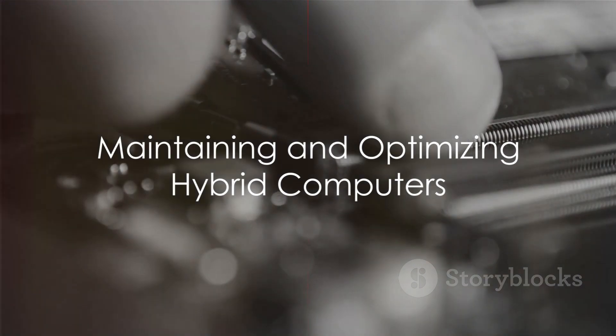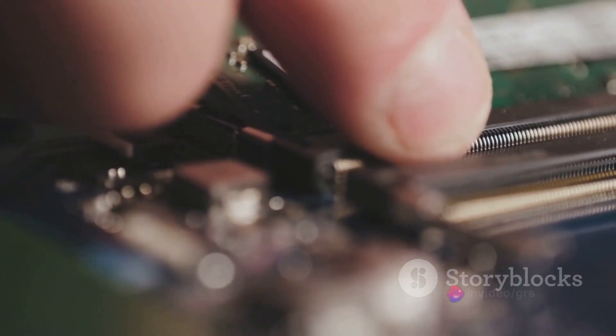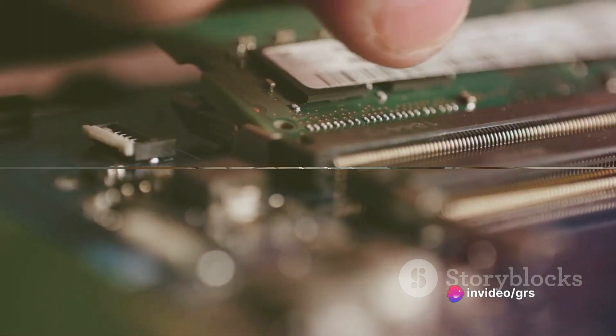Maintaining and optimizing your hybrid computer is key to ensuring its longevity. By following best practices and proactive maintenance tips, you can keep your system running at peak performance.